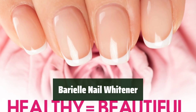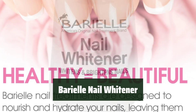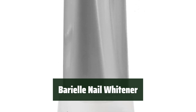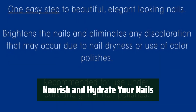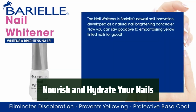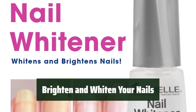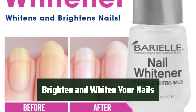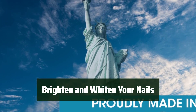Number 1. Say goodbye to nail discoloration caused by dryness or color polishes. Restore your nails to a healthy, vibrant color and shine in just 7 days with Bariel Nail Whitener. Formulated with vitamin E and natural extracts, it nourishes and hydrates for a satin, natural look. Give your nails the nourishment they need with Bariel Nail Whitener — it eliminates discoloration and restores their natural beauty in just 7 days. Perfect for use under dark and glitter nail polishes. Achieve a natural, healthy look and say goodbye to yellow, gray, and dull nails and hello to a ravishing shine. It's the perfect solution for discolored nails.